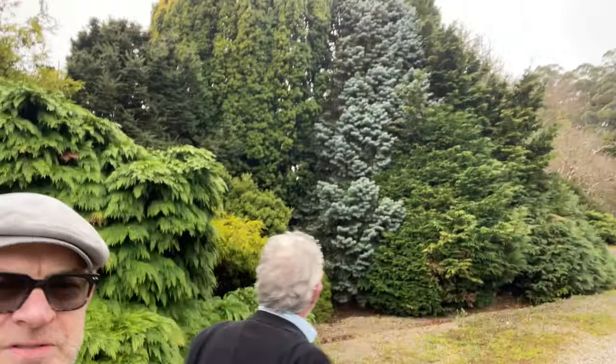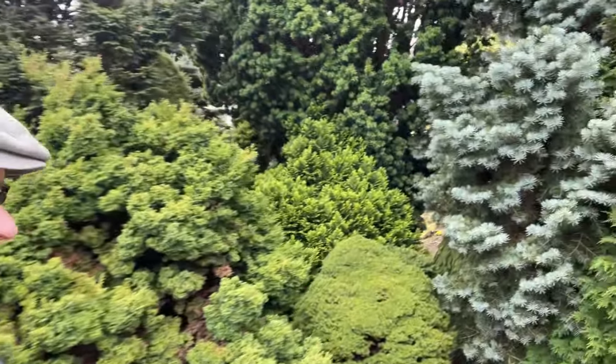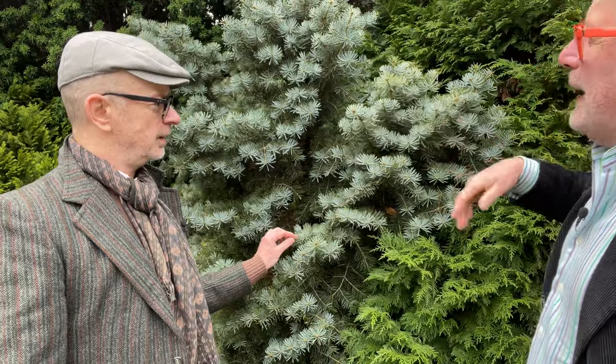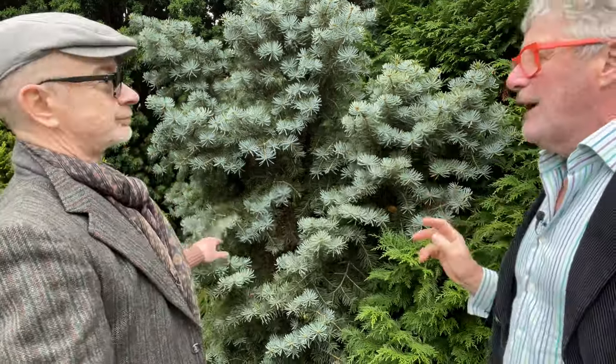Over here is something that is blue-green. And that's telling me it's a dwarf — but remember, it's 40 years old. It's one of the Abies — one of the compact forms — with a really beautiful blue colour. It's a needle conifer. The Abies, cedars, firs, and spruces all have needle-type foliage, and many have thrown semi-dwarf to dwarf varieties from seed or from witch's brooms.